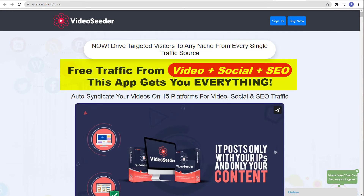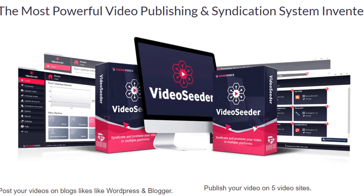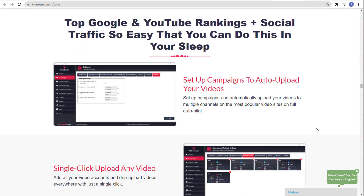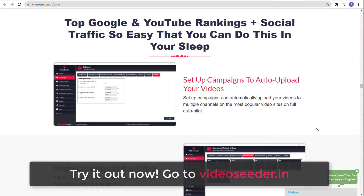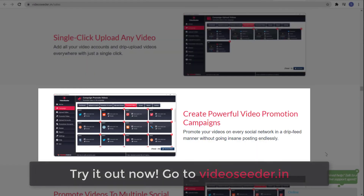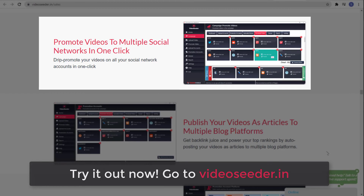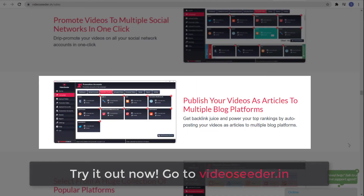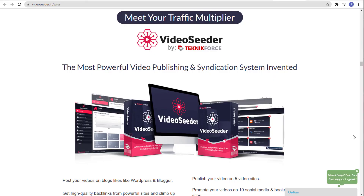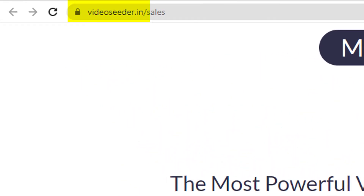Free traffic from video, social, and SEO — this app gets you everything. And that is Video Seeder by TechnicForce, the most powerful video publishing and syndication system invented. It's top Google and YouTube rankings plus social traffic, so easy that you can do this in your sleep. You can set up campaigns to auto-upload your videos, single-click upload any video, create powerful video promotion campaigns, promote videos to multiple social networks in one click, and publish your videos as articles to multiple blog platforms — with a huge collection of popular platforms to choose from. Try it out at VideoSeeder.in.